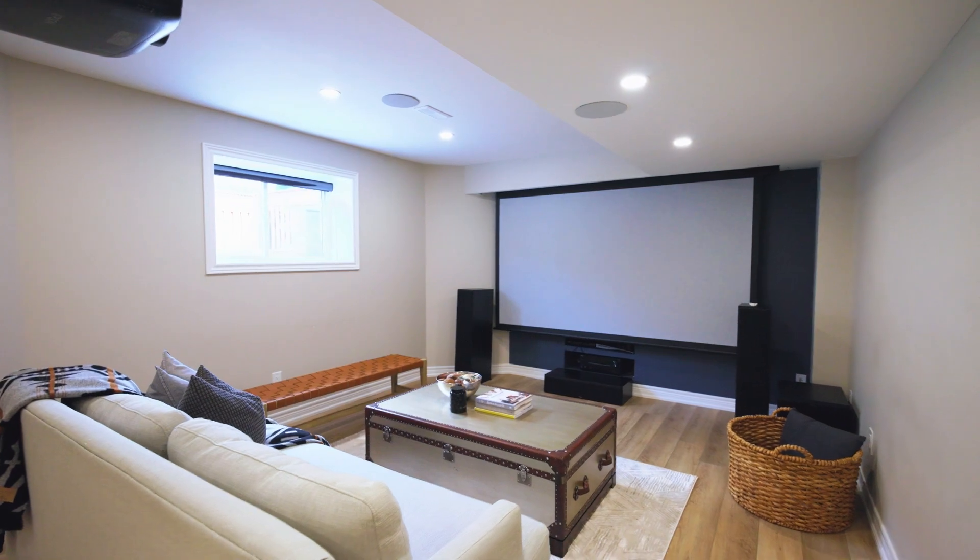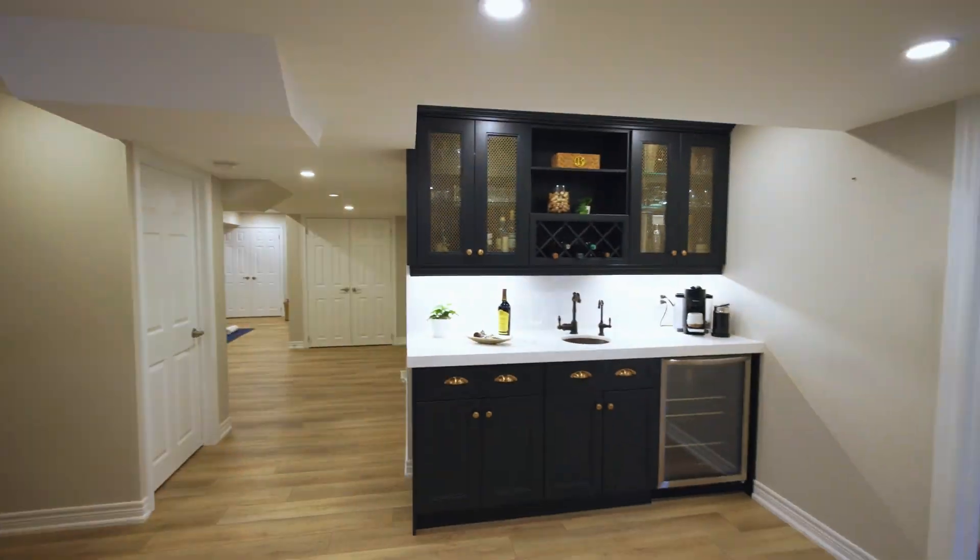The fully finished basement includes a bedroom office, bar, and theatre system.